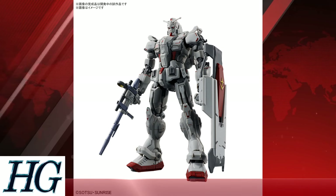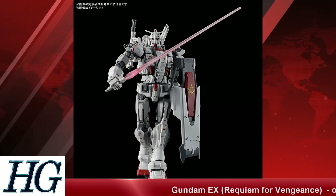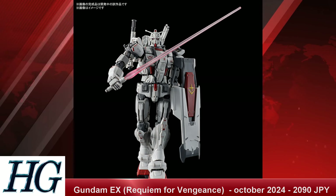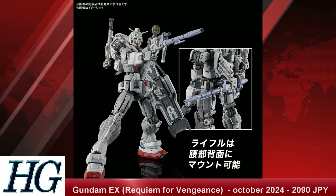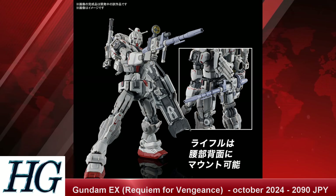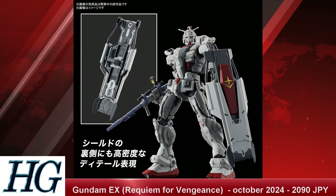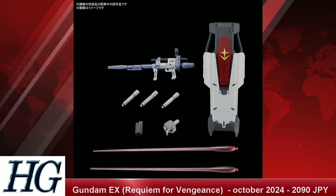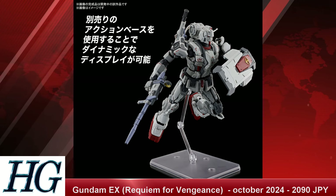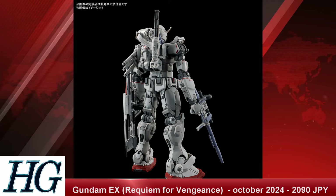Staying in the same vein, we have the High Grade 1/144 scale Gundam EX, once again from Requiem for Vengeance, with a release date of October 2024 and a price tag of 2,090 Japanese yen. Another divisive design — I've seen even more polarizing takes on this than the Zaku — but if you like this design, it's awesome that the model kit is coming out soon. If you don't like the design, don't buy it.